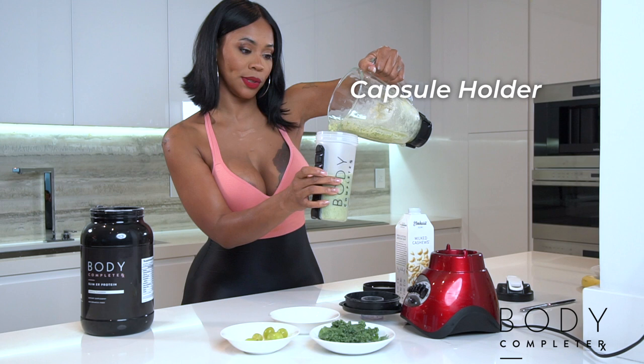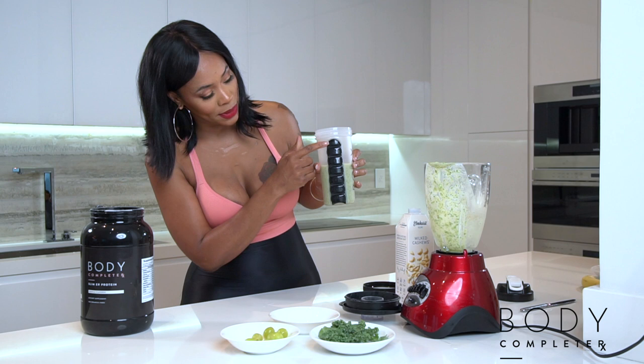This shaker also features capsule holders, so throughout the week you can place your Body Complete RX pills right here — that way you don't forget.